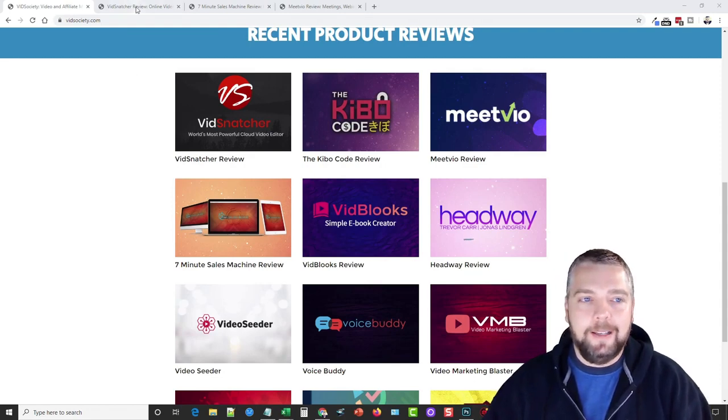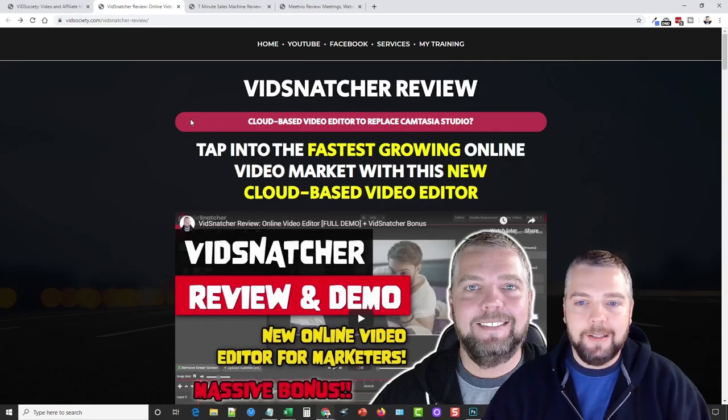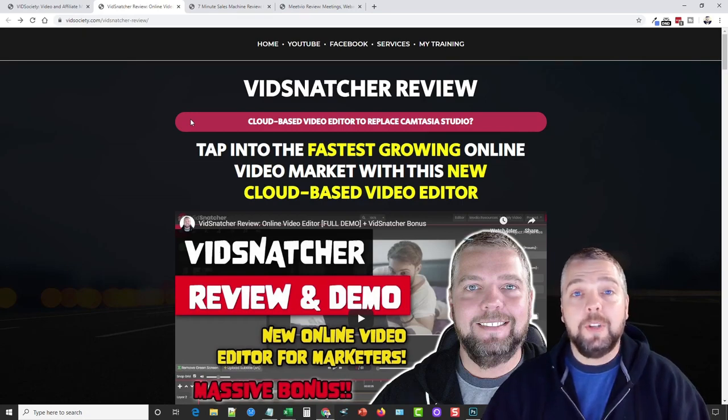The first product I want to talk about that has absolutely exploded is called Vid Snatcher. If you haven't checked this out yet and you're an online marketer, do video marketing, or are thinking about video marketing, I highly recommend you check this out. It's an amazing alternative to other video editors such as Camtasia Studio, but it's all online — a fully cloud-based tool that allows you to record your desktop, record your microphone, and edit video.